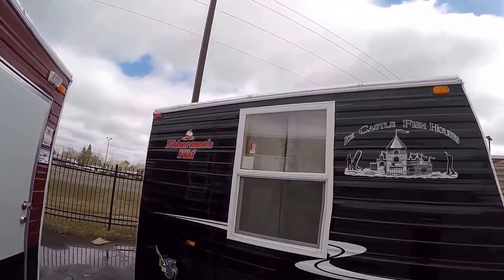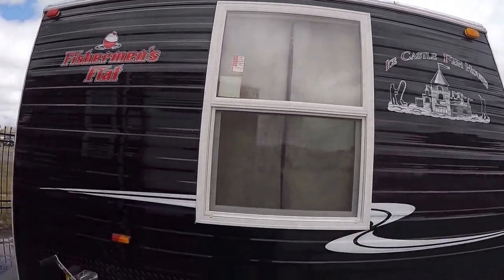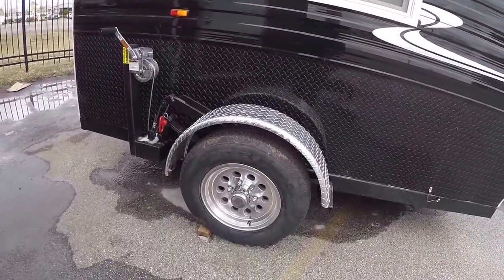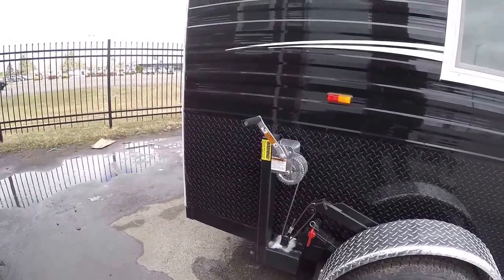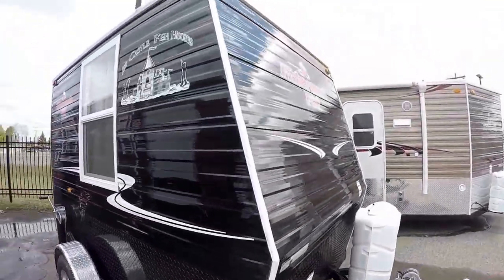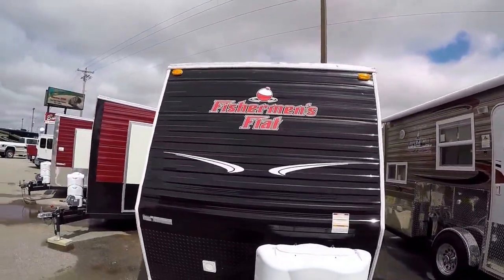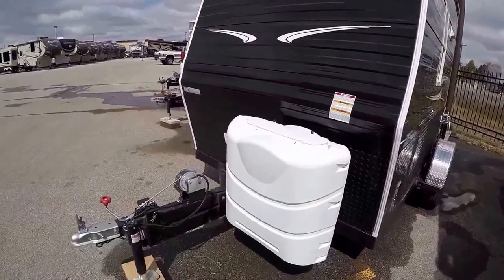Okay, we've got the nice black exterior with the Fisherman's Flat. Dual pane windows, nice big window. Aluminum rims, stainless steel cables. Coated frame to protect it from all that salt in the wintertime. 6½ wide, so it keeps it nice and light. It'll get you out on the ice early.